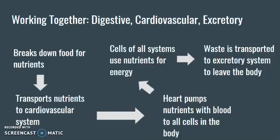An example of body systems that work together: we have our digestive system, our cardiovascular system, and our excretory system. These three systems work together to break down our food into nutrients. They then transport those nutrients — the digestive system, through the lining of our intestines, moves nutrients into our blood. The heart in the cardiovascular system then pumps nutrients with the blood to all of the cells in our body, because every single one of our cells needs nutrients and energy.